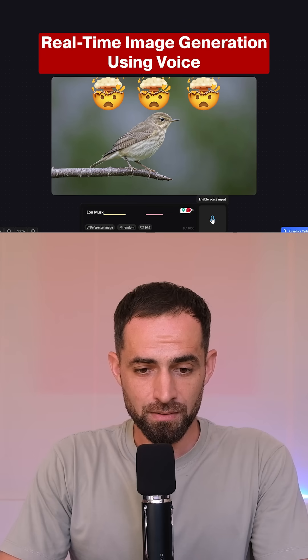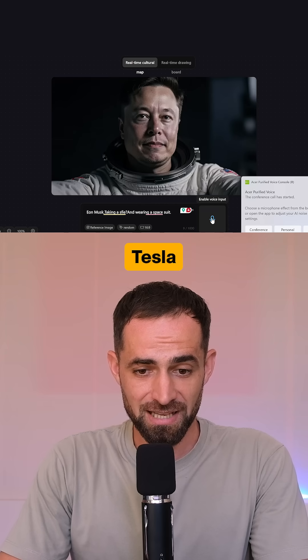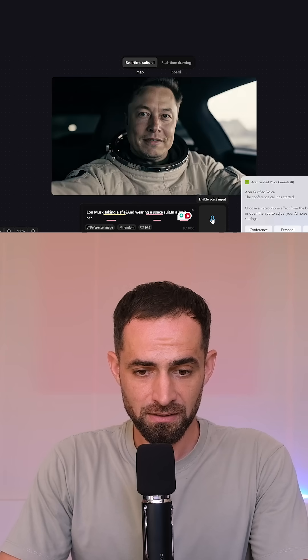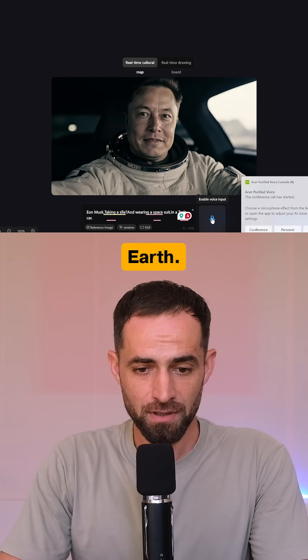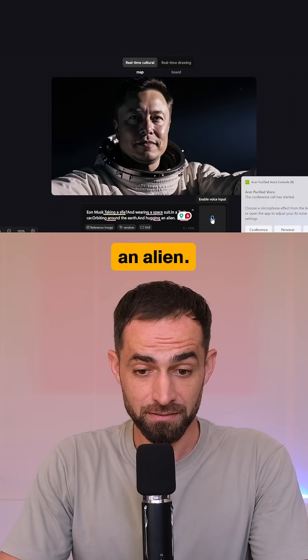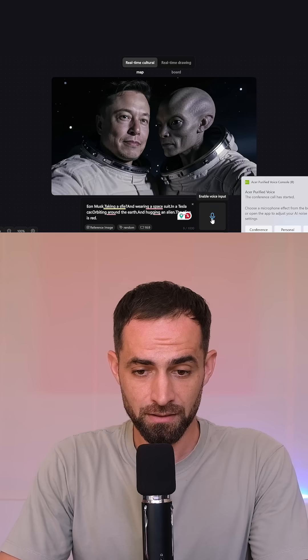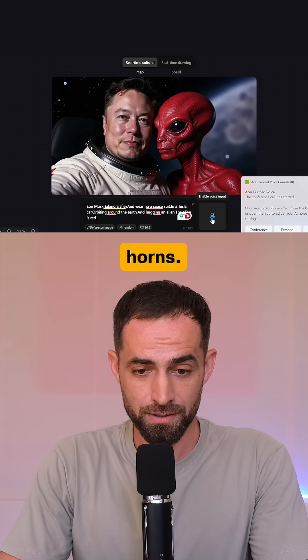Elon Musk taking a selfie and wearing a space suit in a Tesla car orbiting around the Earth and hugging an alien. The alien is red and with horns.